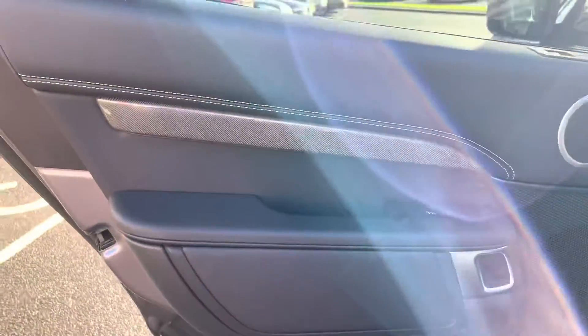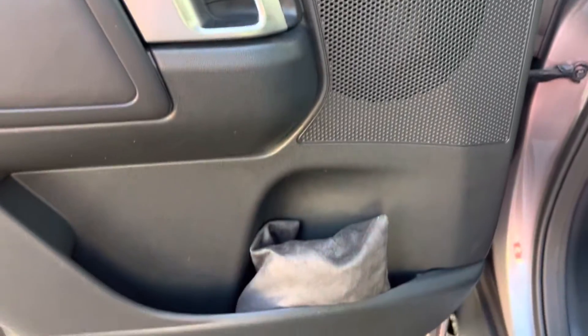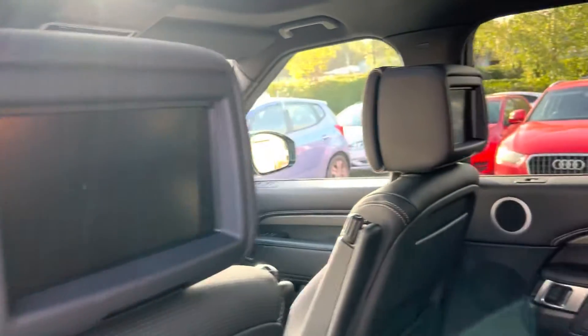Coming around to the other side — back door again, this really nice interior trim, door handle in lovely condition, whole door card's nice. That's the headphones, and as you can see in that door pocket, there are two screens in the back.